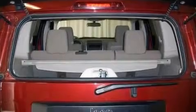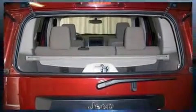Top features include remote keyless entry, front bucket seats, a split folding rear seat, and power door mirrors.